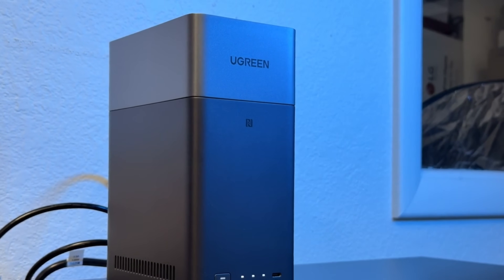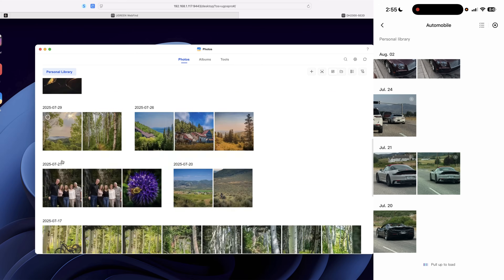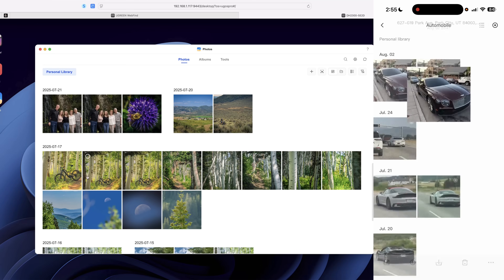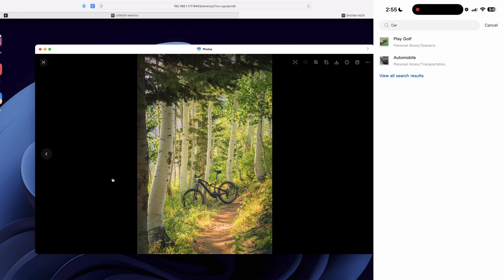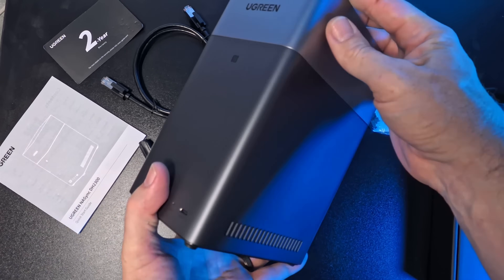You might actually want to display it for others to see, and your data will still be secured. What I like most is how effortless UGreen made the whole experience: the AI photo organization, the speed, the clean interface across the desktop and mobile app — it's just plain easy.